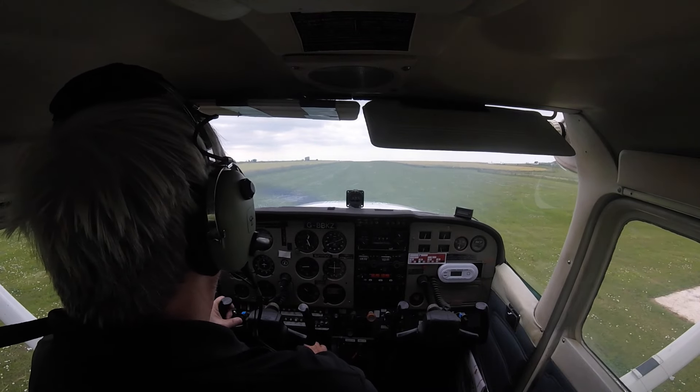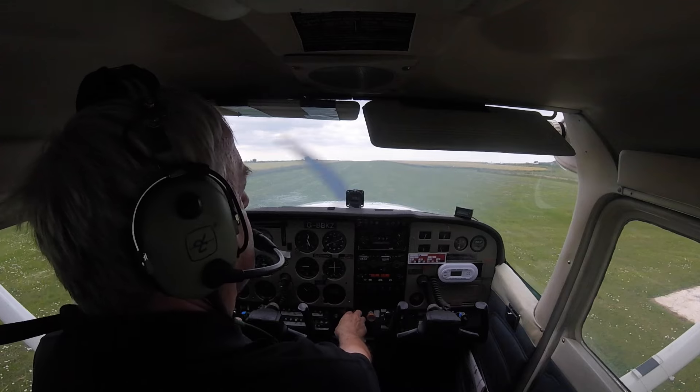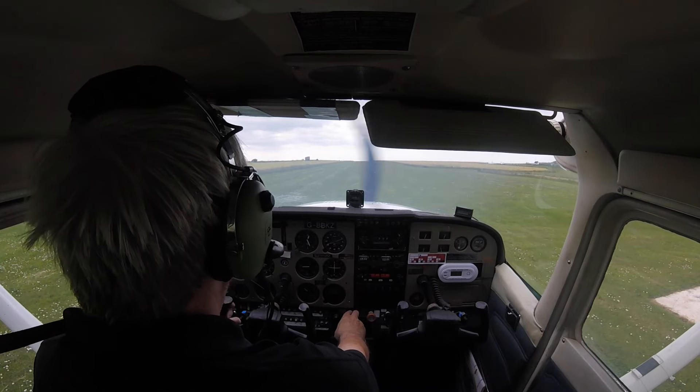R-29 on B-10. Bolt head traffic. Golf Bravo Bravo Kilo Zulu taking off runway 29 on B-10.